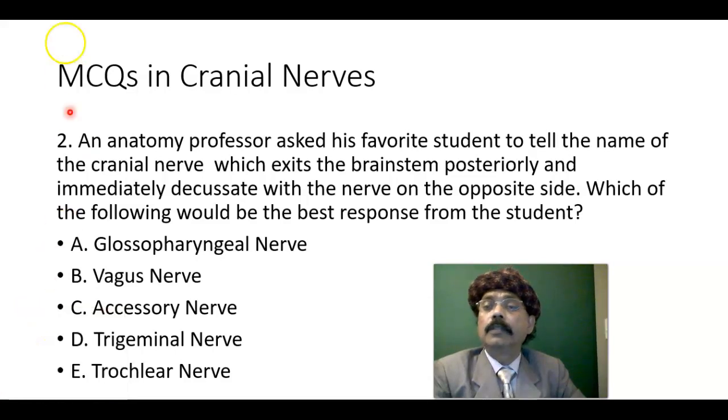Multiple choice question two. An anatomy professor asked his favorite student to tell the name of the cranial nerve which exits the brain stem posteriorly and immediately decussates with the nerve on the opposite side. Which of the following would be the best response from the student? Options: glossopharyngeal nerve, vagus nerve, accessory nerve, trigeminal nerve, trochlear nerve.